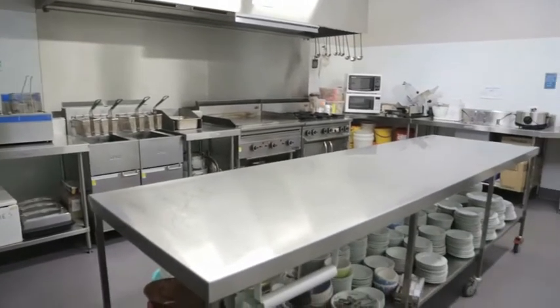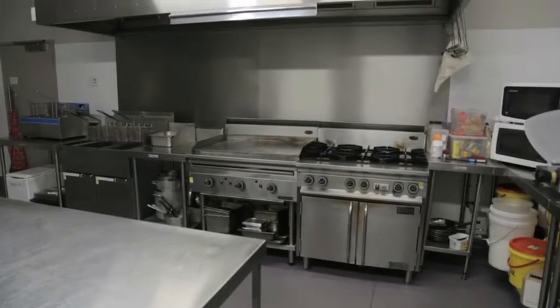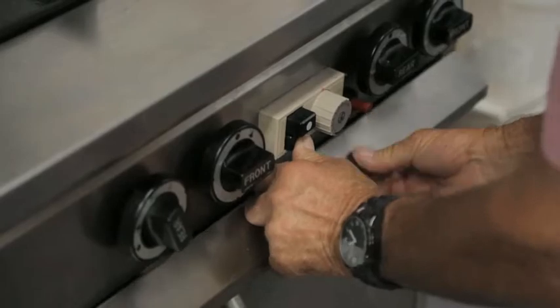Commercial Kitchen Equipment in Adelaide has all your needs covered. We can provide a full range of cooking and catering equipment, refrigeration, dishwashers, benches, wet areas and more.